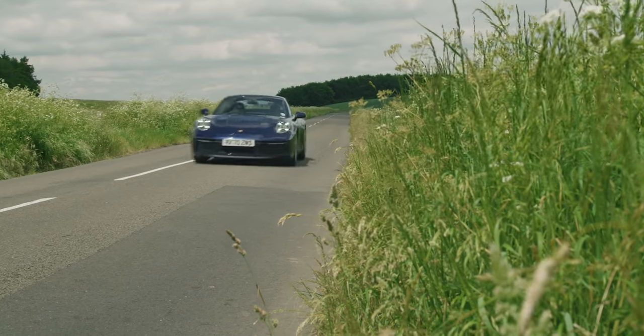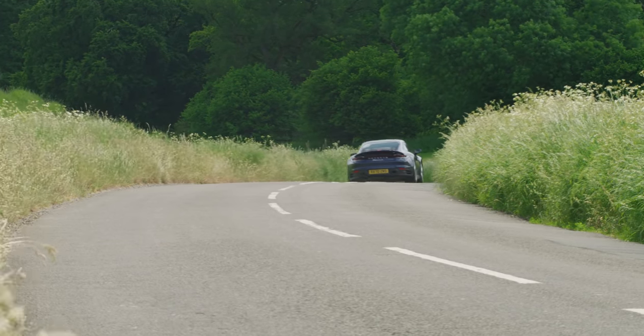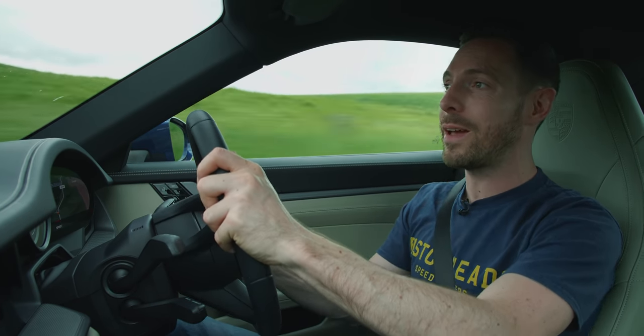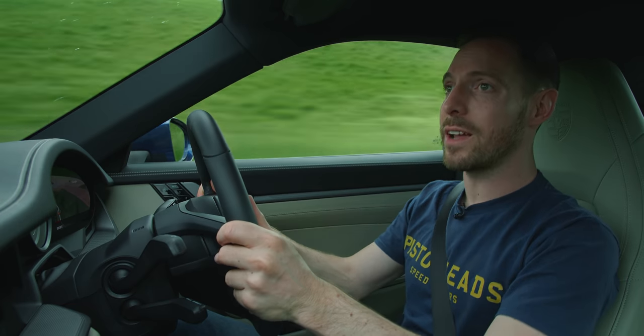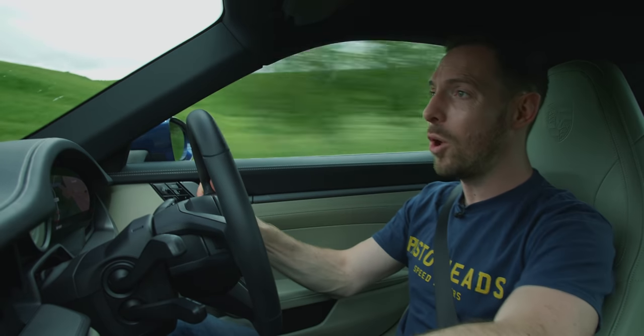The gearing in this car is shorter than the GT3's — it won't quite pull 80 miles an hour in second. I've got the rev match on at the moment; I tend to like rev-match systems and I'm cool with automatic blipping. But after driving that GT3, where you have to do the work yourself, it sort of feels like cheating in this car — like you're not making the most of having a manual gearbox at all.